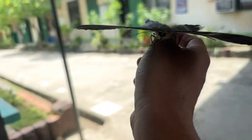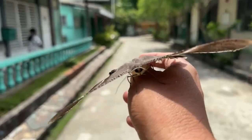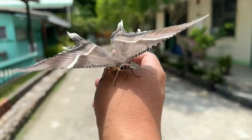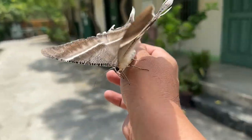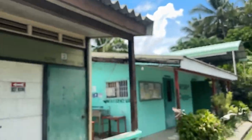Butterflies cannot fly if they are cold. They need an ideal body temperature of about 85 degrees Fahrenheit to fly. Since they are cold-blooded animals, they cannot regulate their own body temperatures, meaning a newly emerged butterfly can't fly right away.